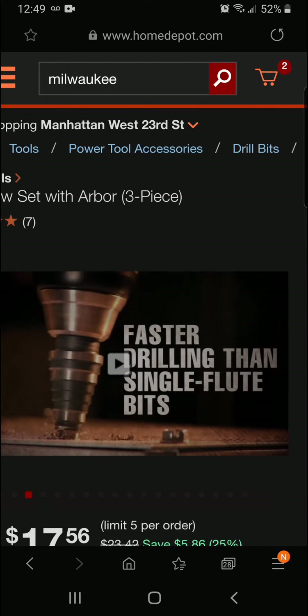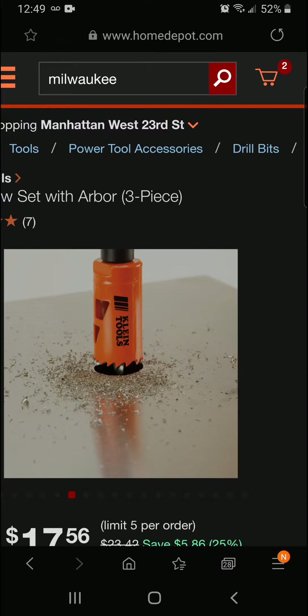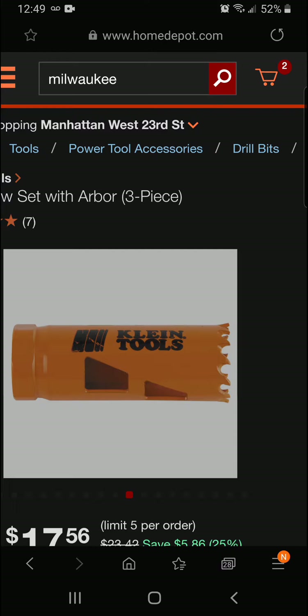Alright, that's a little look at Klein Tool's whole line-up of cutting tools here. It's really nice — this is more of the hole saw here. Really nice option there, being able to put a wrench on it.